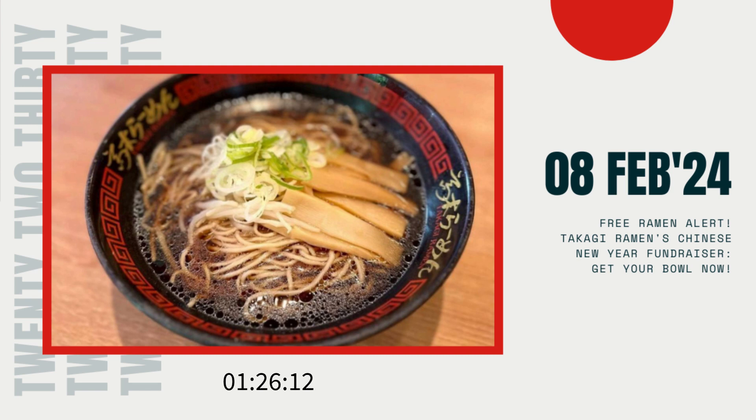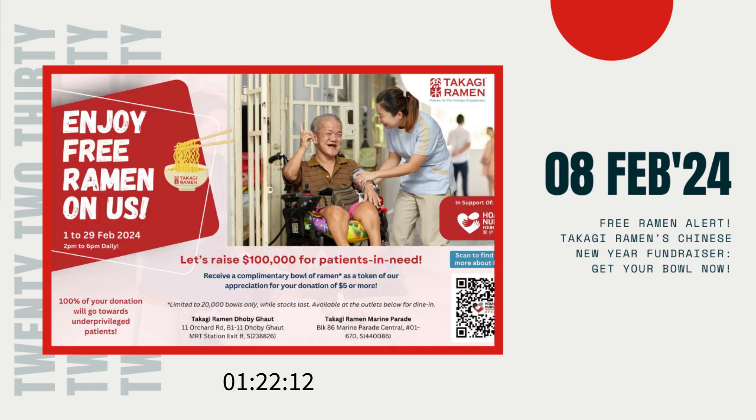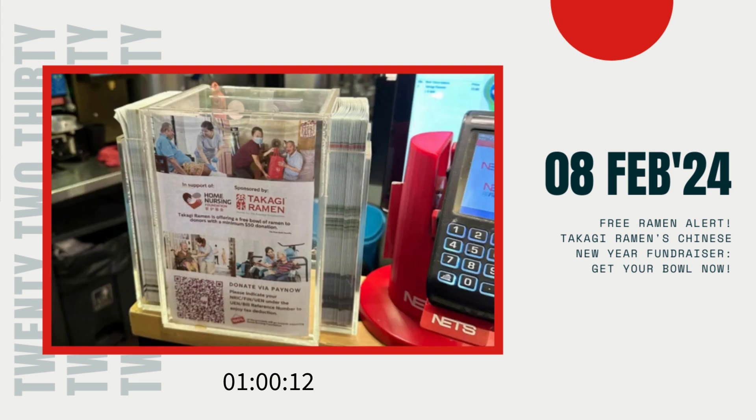Takagi Ramen isn't just stopping at free ramen — they've set an ambitious fundraising goal of 100,000 Singapore dollars to support needy beneficiaries, particularly frail and disabled senior citizens living independently. That's what I call aiming for the stars while staying grounded in compassion and generosity. And 100% of the funds raised will go directly towards supporting these deserving individuals. Talk about making every dollar count.